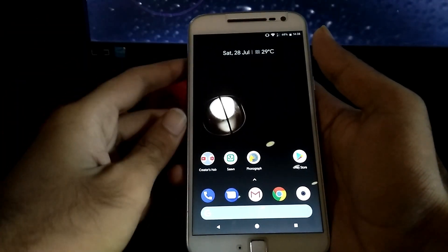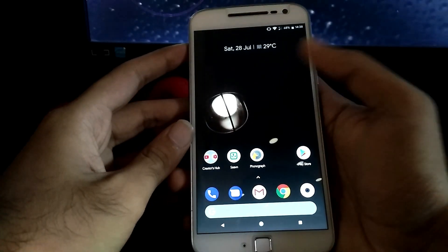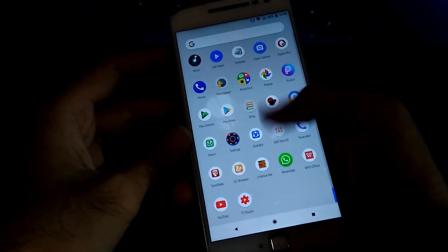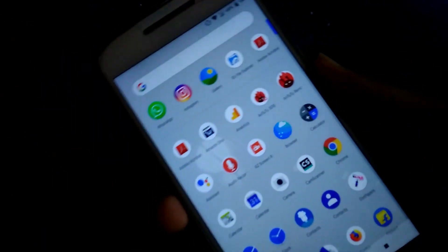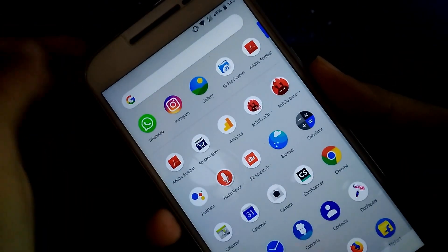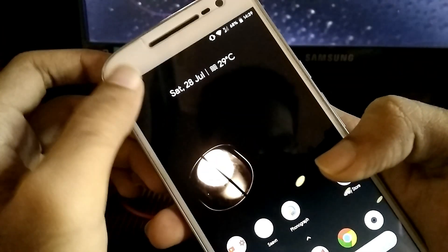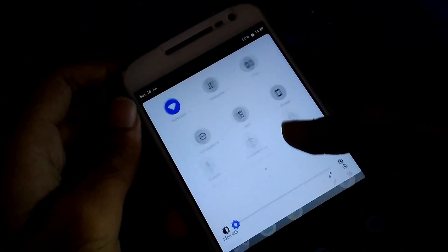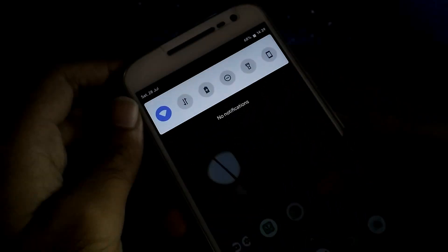Hello guys, here comes another ROM from Dot OS. It's an updated version of Dot OS version 2.3. The ROM is pretty smooth — as you can see, the launcher is smooth enough. As you know, Dot OS is well known for its Android P interface, and in this version it has been updated to some extent, just like Android P.